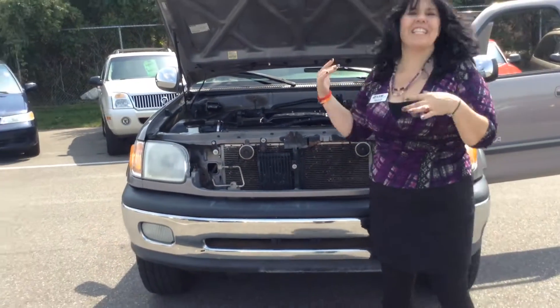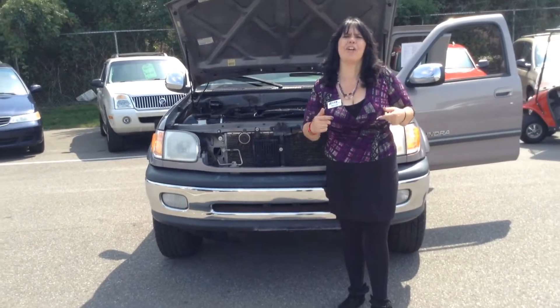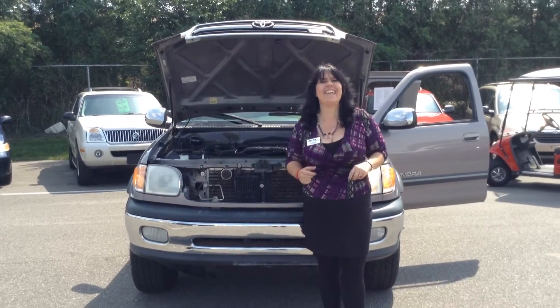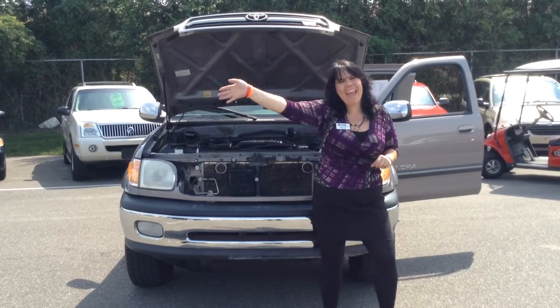So here you have it. If you're interested in this vehicle or any other vehicle, give me a call today at 219-924-8100. Because it's deals like this that make us number one on 41. Bye-bye!